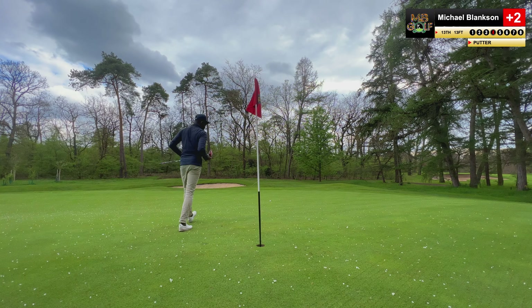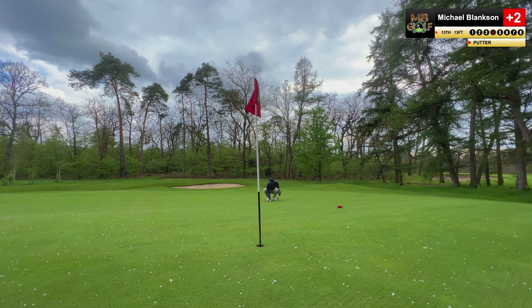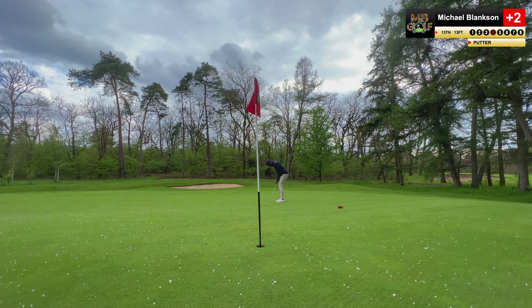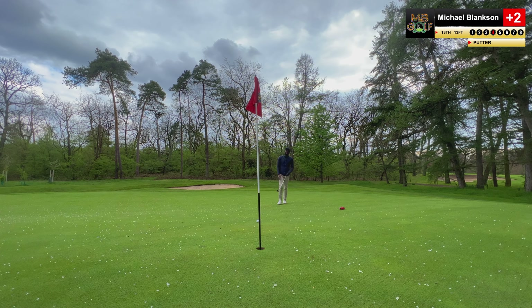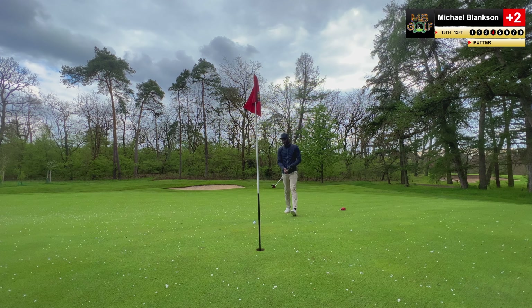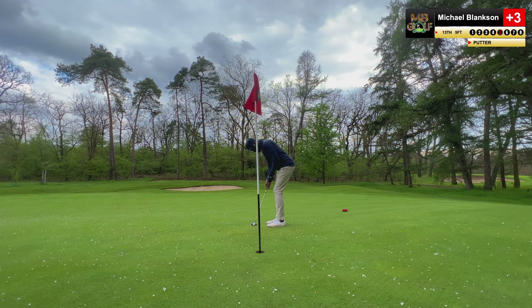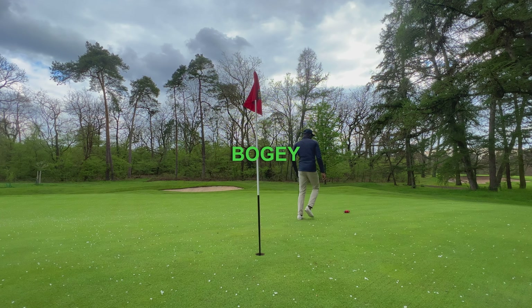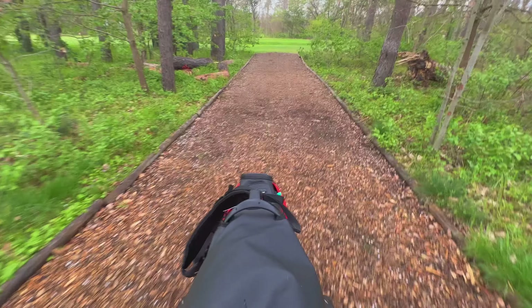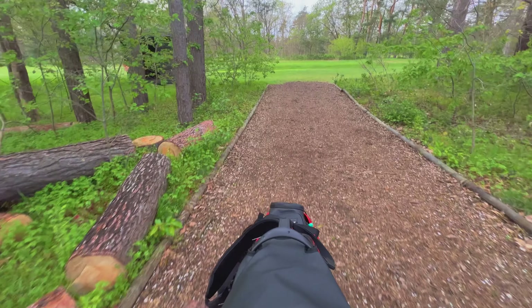Left to right, slightly uphill. That's the line I'm going for — that's a good line. Don't leave it short, Mike. Don't leave it short. Idiot. I frustrate myself so much sometimes. Seriously.